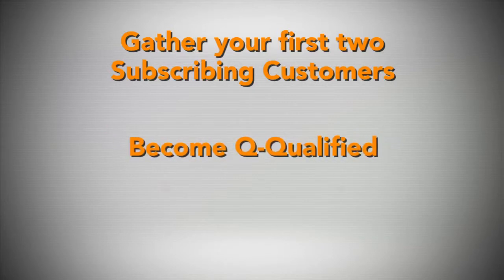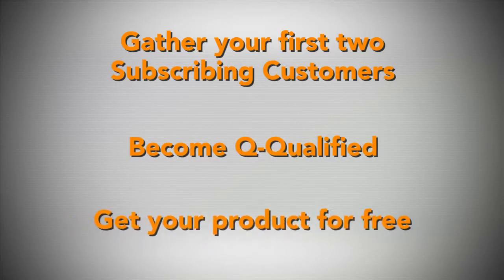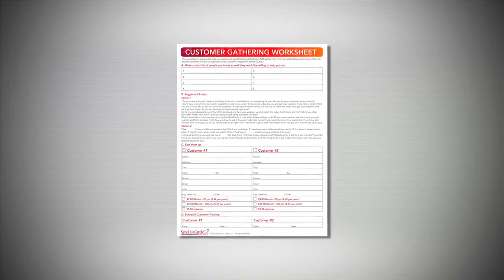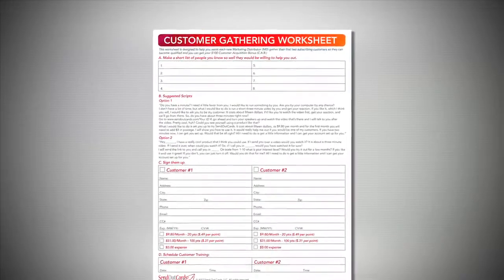Getting started right in our business means gathering your first two customers, which is the first step to getting your product for free. Now how are we going to gather those first two customers? We had you print off the customer gathering worksheet, so let's put it into action.